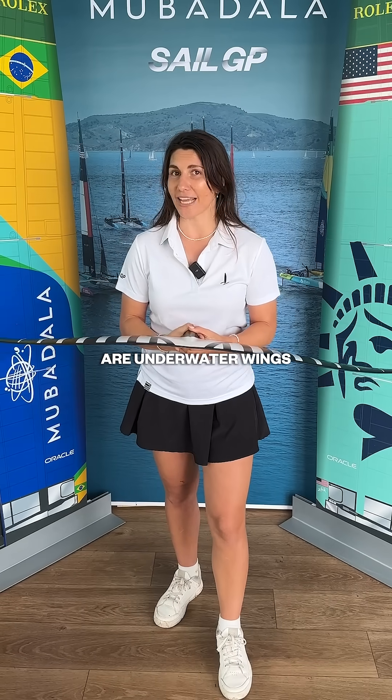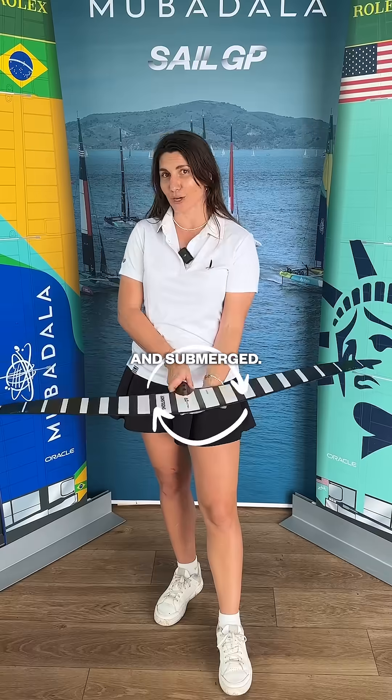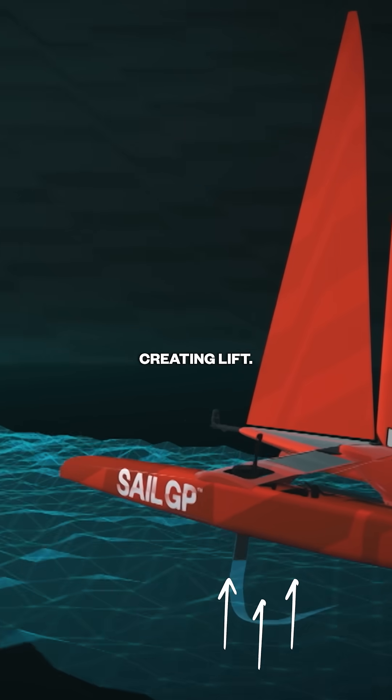Hydrofoils are underwater wings. Yep, just like aeroplane wings, except flipped and submerged. As a boat picks up speed, water flows over and under the foils, creating lift.